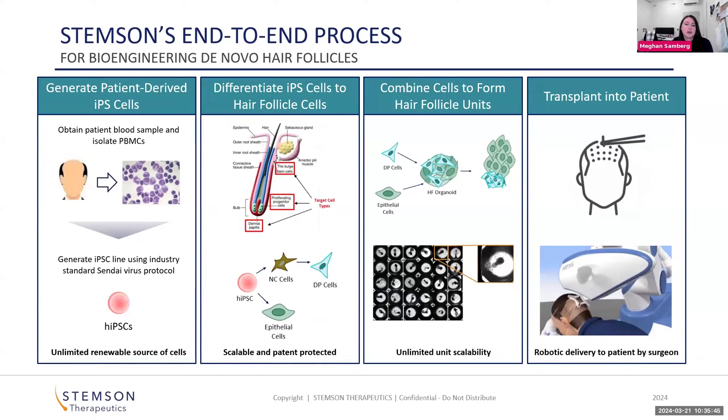This slide gives a high-level overview of our end-to-end process for making our bioengineered follicular units. It all starts with a simple blood draw from a patient. From the blood, we isolate peripheral blood mononuclear cells that we then reprogram to iPSC. We're not innovating on this step — we're just leveraging industry-standard protocols.